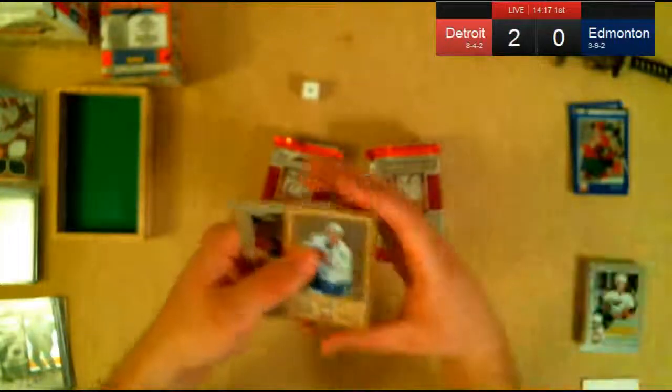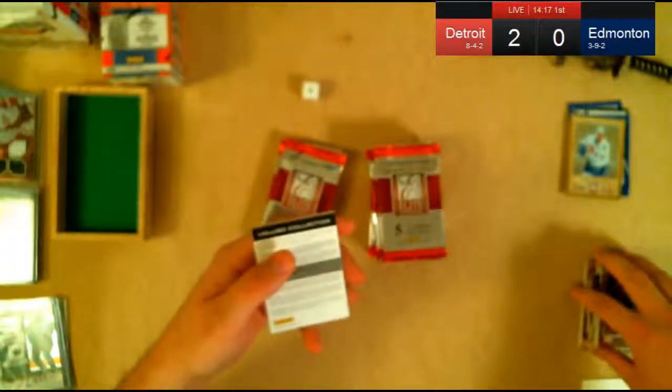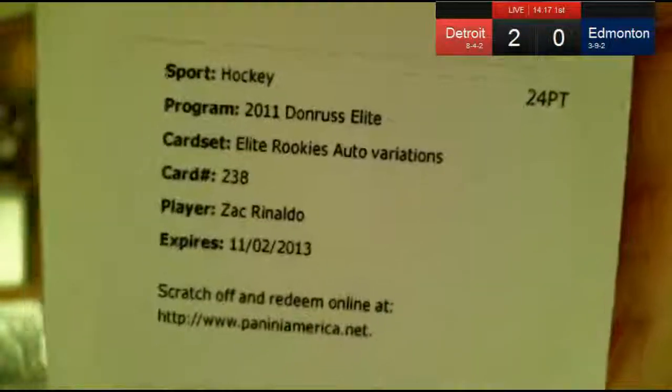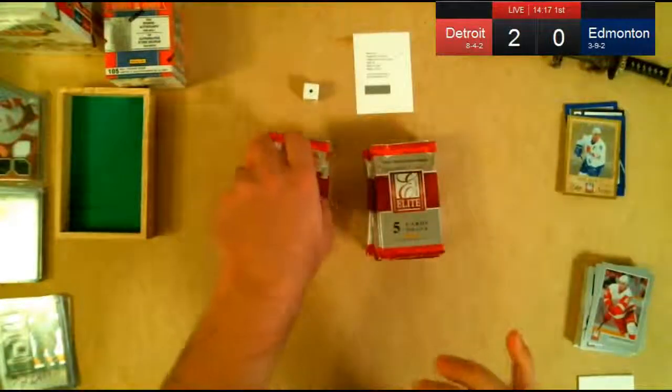Elite Series — Joe Sakic in a Nordiques uniform, though that's still Avalanche. There's another Stevie hit. Detroit scored again but that doesn't mean anything — one and done. We got a redemption. Just an auto rookie: Zach Rinaldo. We'll make sure it's a Flyers card — we think it is.